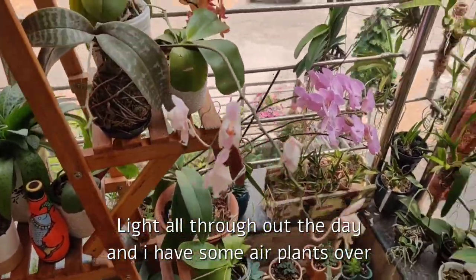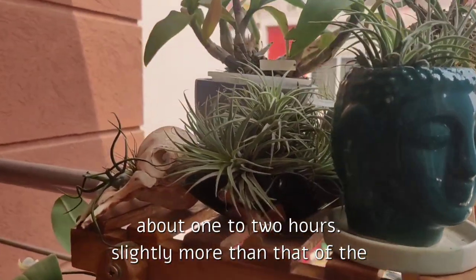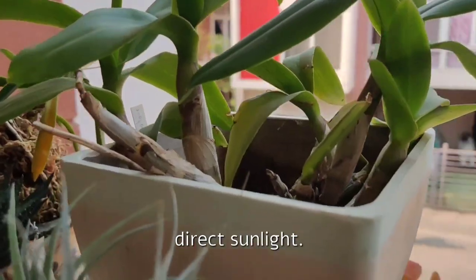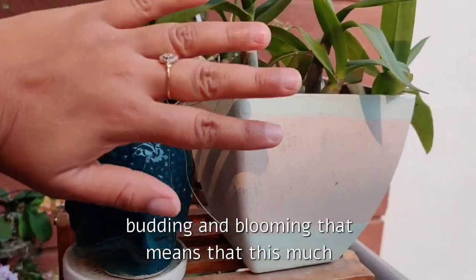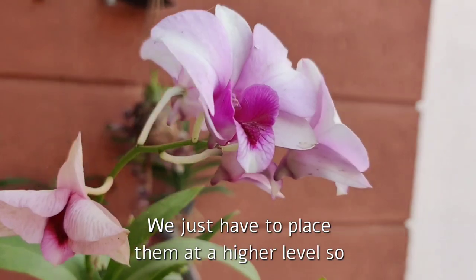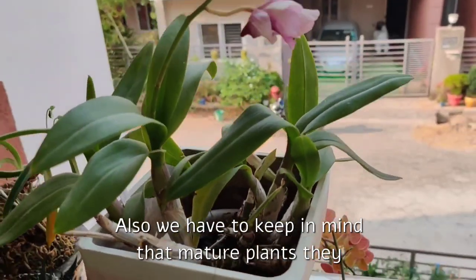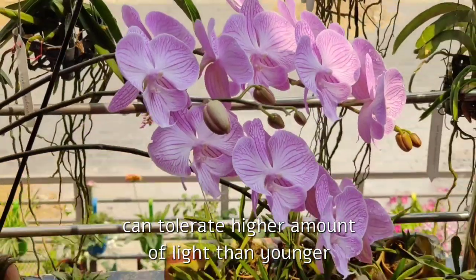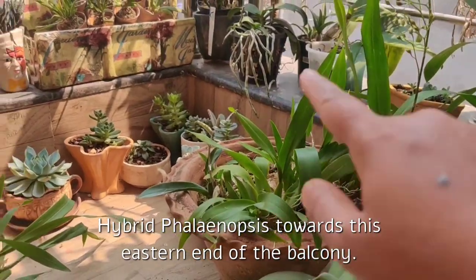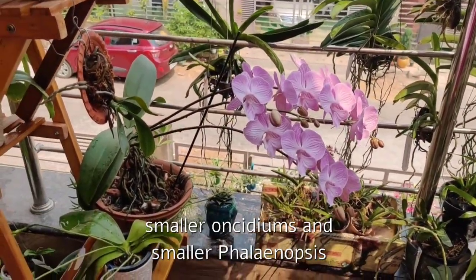I have some air plants, one neo-finetia, and a Dendrobium compactum on the top of this shelf. They get hit by direct sunlight in the morning for about one to two hours — slightly more than the species phals and oncidiums, as they are at a height and receive unobstructed direct sunlight. You can see they look healthy and are budding and blooming, which means this much light is also sufficient for higher light-requiring orchids like dendrobiums and vandaceous orchids. We just have to place them at a higher level. Also, mature plants can tolerate higher light than younger plants, so I have my larger, more mature oncidiums and hybrid phals towards this eastern end.